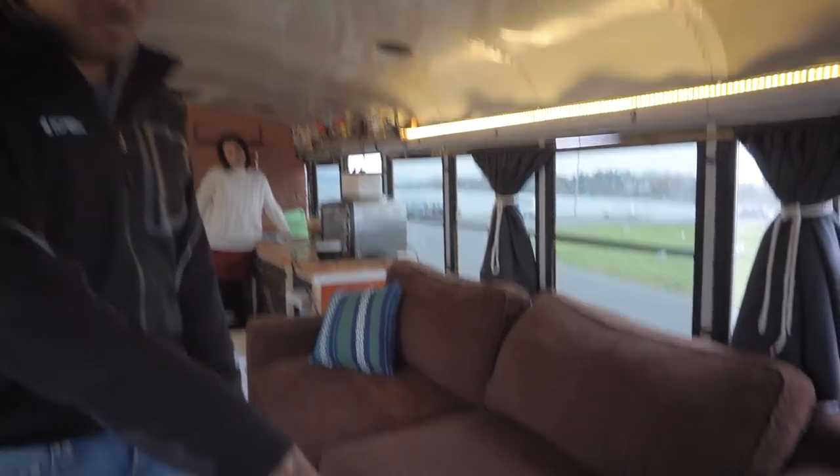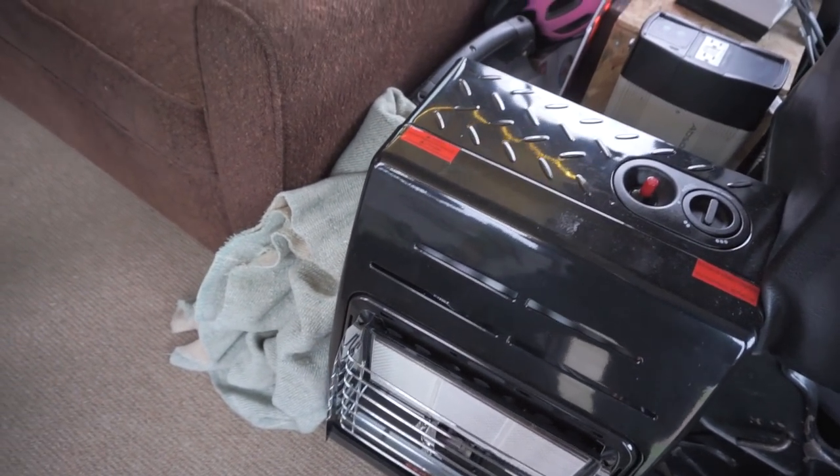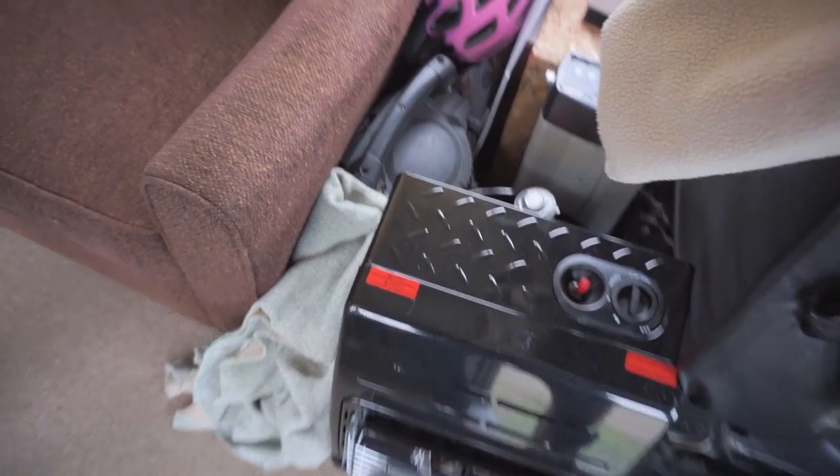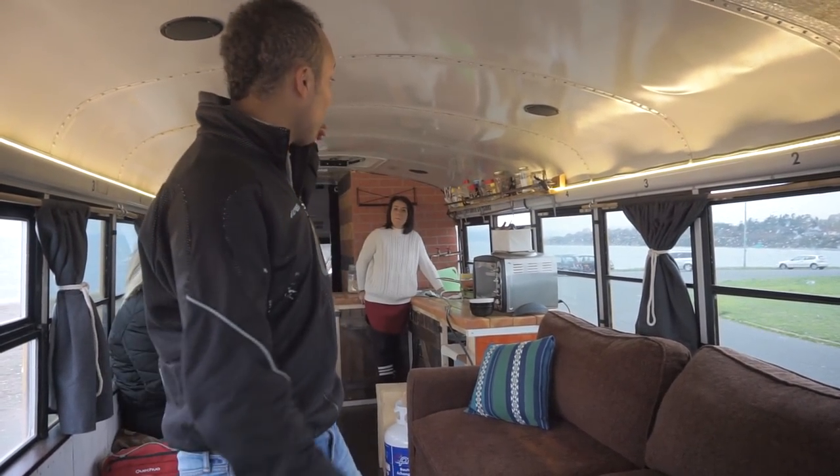This is our propane heater, which is a new installation that's going to keep us warm. Propane inside isn't always the best idea, but the bus is not totally insulated and we have a vent up on the roof.